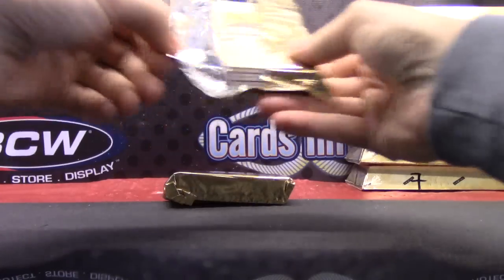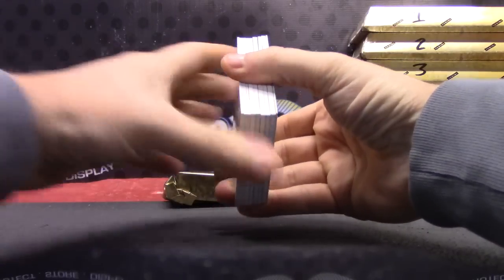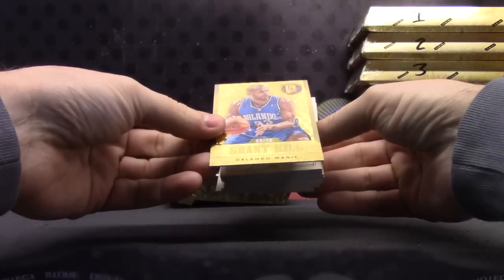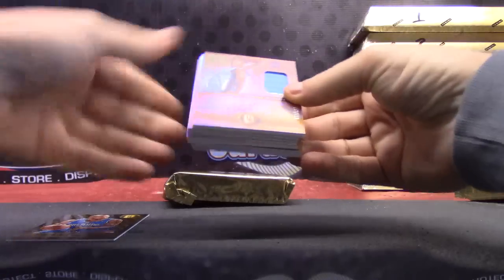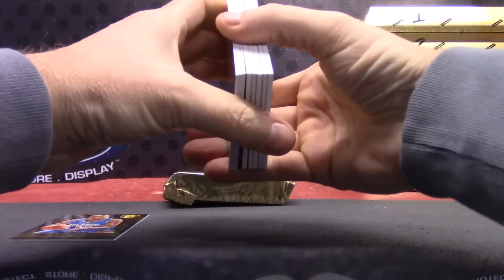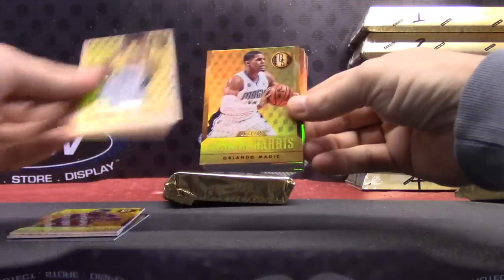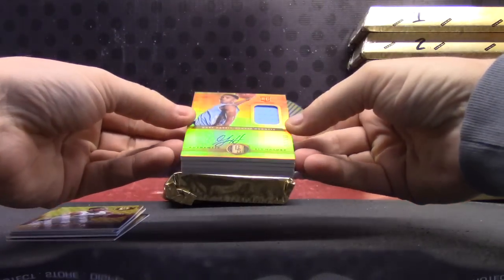Here we go — any fat ones? Maybe — I can't tell — maybe two fat ones. Grant Hill numbered to 79. Oh, the fat ones were the rookies in this one, I remember now.